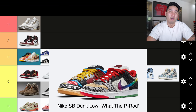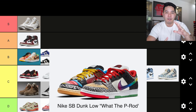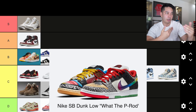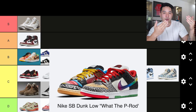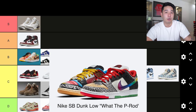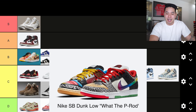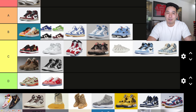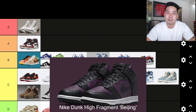Another one that dropped in May: the SB Dunk Low What The P-Rod. This was a take on the original What The Dunk, but focused on the P-Rod versions of the sneakers — a lot of different concepts on one shoe. People hoped the value would end up like the What The Dunks, and who knows, maybe in 20 years it will be. But I personally like the What The Dunks better and wasn't a big fan of the P-Rods. They're unique though, so I'll put them in a solid spot — B tier.